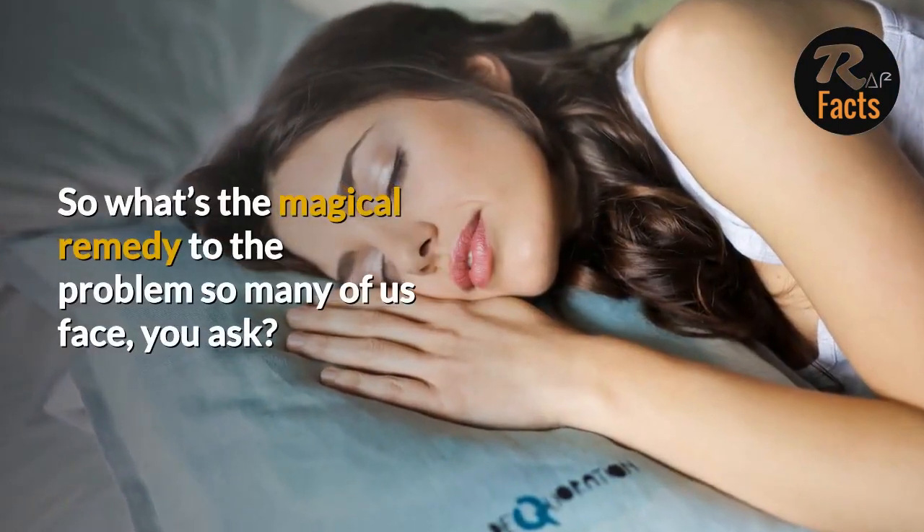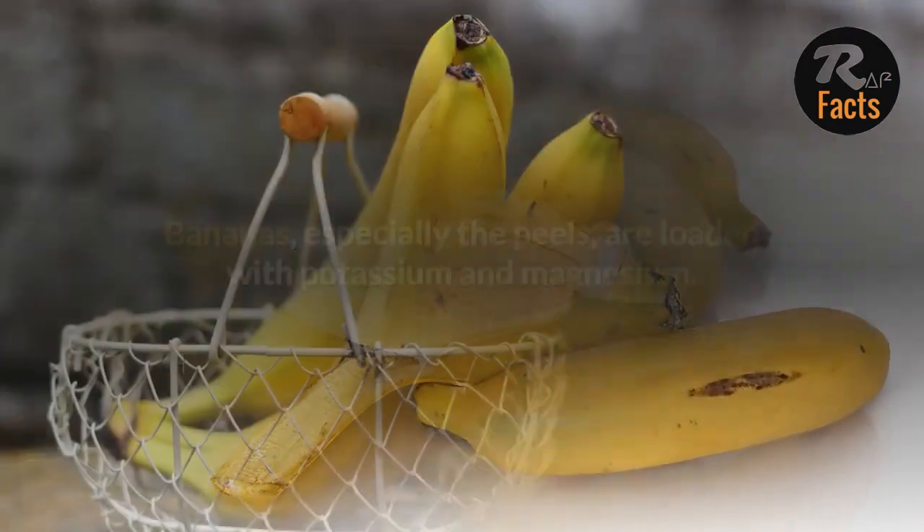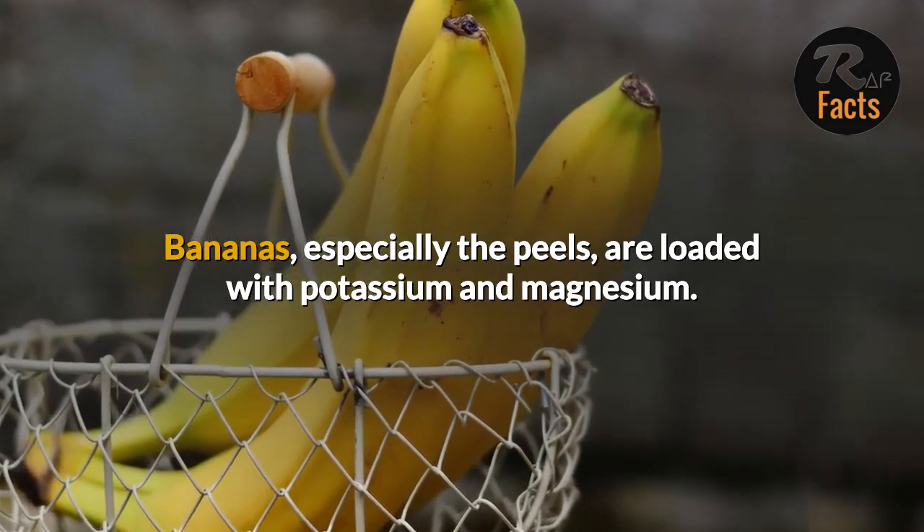So what's the magical remedy to the problem so many of us face, you ask? Banana tea. Bananas, especially the peels, are loaded with potassium and magnesium.